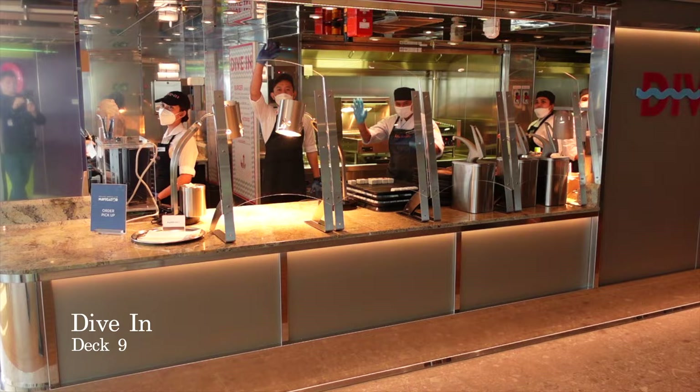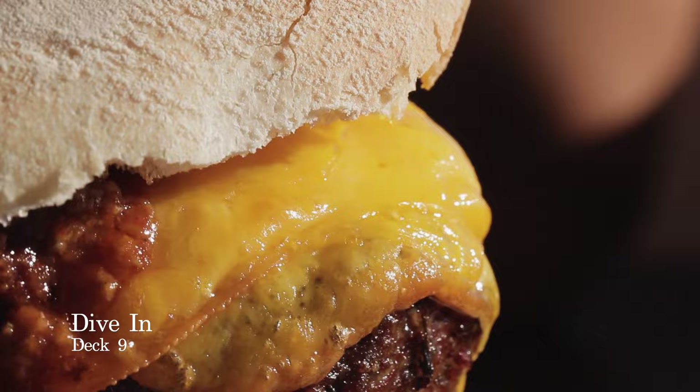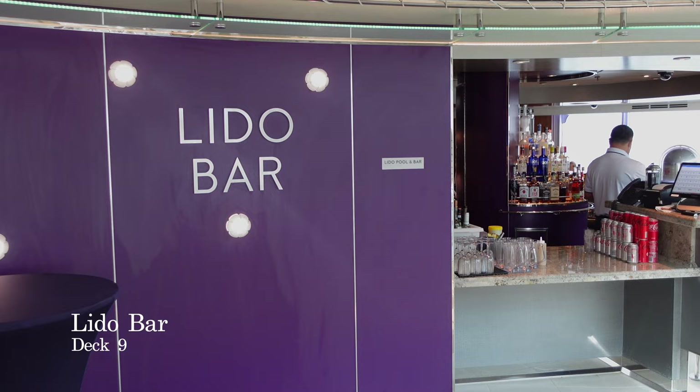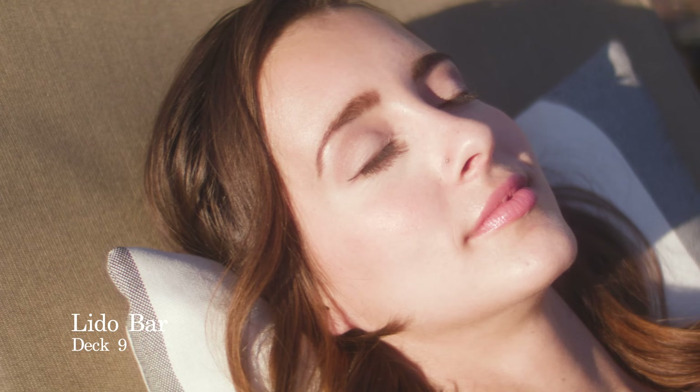If you're feeling peckish, you don't even have to walk too far from the Lido. You have Dive In, which is the poolside grill serving fast food items including burgers, hot dogs and fries. Opposite you have Gelato, for some delicious authentic Italian ice cream at an additional cost. On the port side of the Lido Pool area, you have the Lido Bar, for those much-needed piña coladas and strawberry daiquiris when you're basking in the sun.